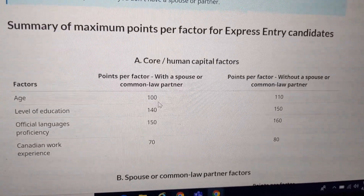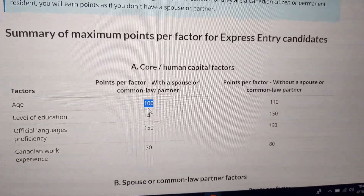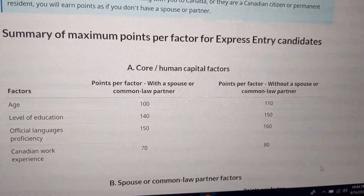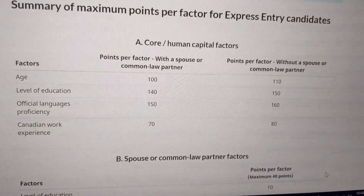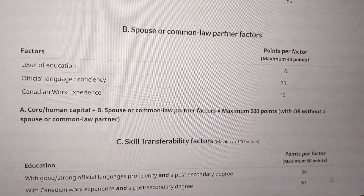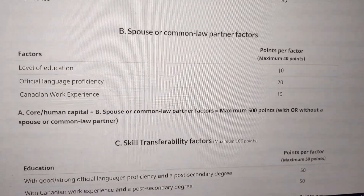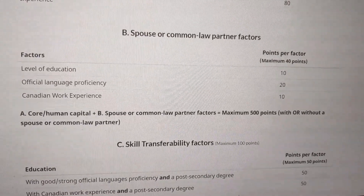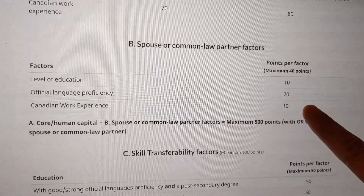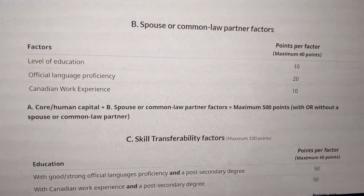If you are with a spouse, you will have different maximum scores compared to without a spouse. The scoring system has separate columns for with and without spouse. The with-spouse and without-spouse scores differ, so I will tell you the highest score as your priority.